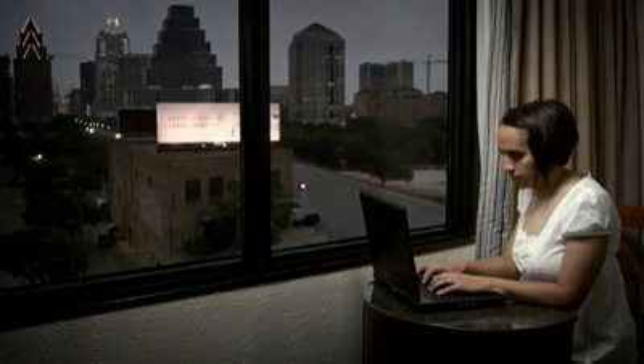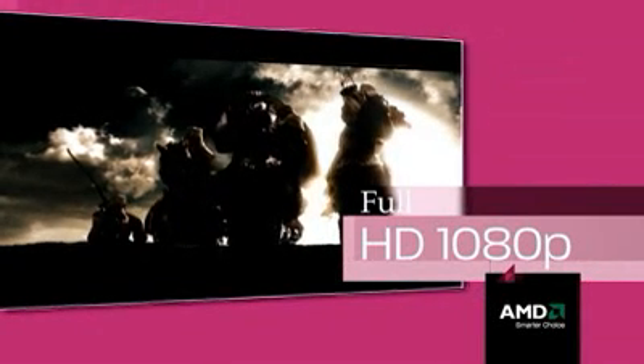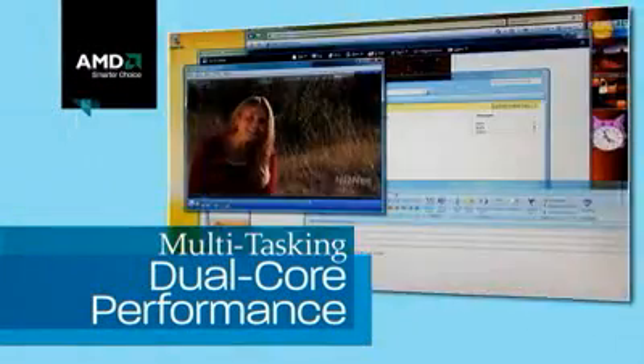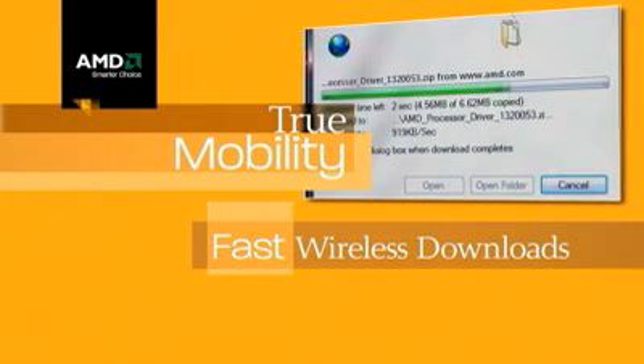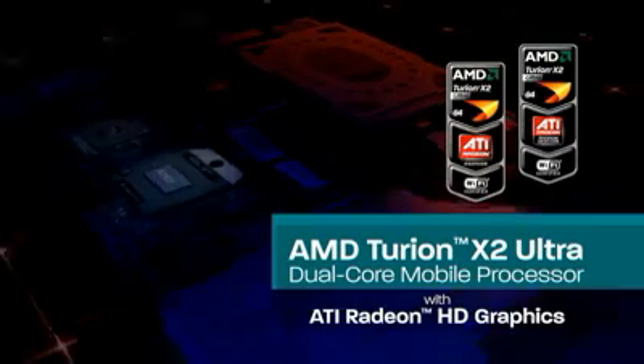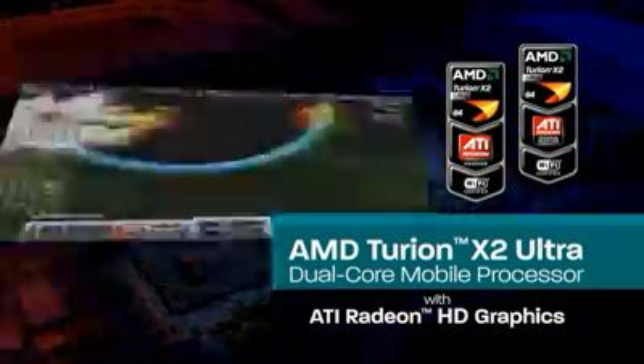AMD gives today's Notebook PC users what they want with superior technologies that deliver full HD 1080p playback, advanced 3D graphics, multitasking dual core performance, true mobility with fast wireless downloads, and long battery life. Get it all with AMD's revolutionary next-generation Notebook PC technology.